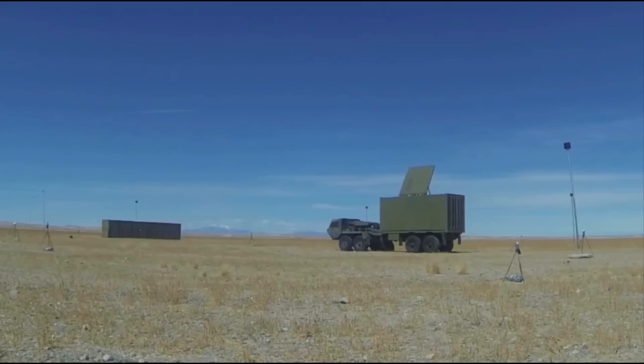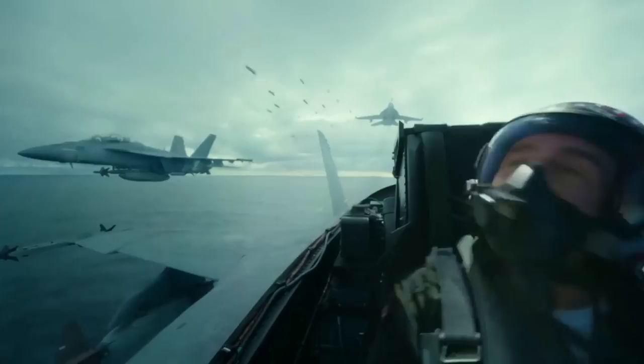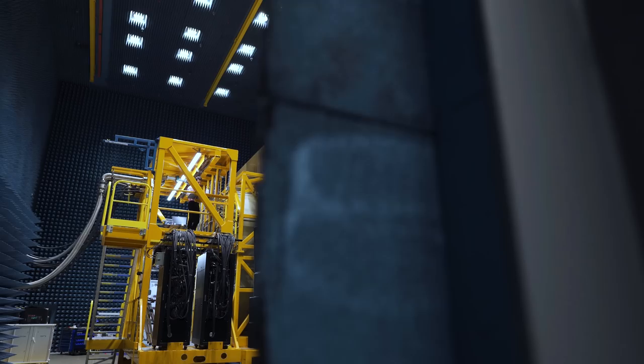With the JSM, Top Gun Maverick would have been a much shorter movie, as the Joint Strike Missile could have navigated the entire mission, firing from far away. Raytheon works on some incredible technology, and if this interests you, they're hiring across their entire company — there's a link in the description to learn more about career opportunities and how to apply. A huge thanks to Raytheon for making epic videos like this possible.